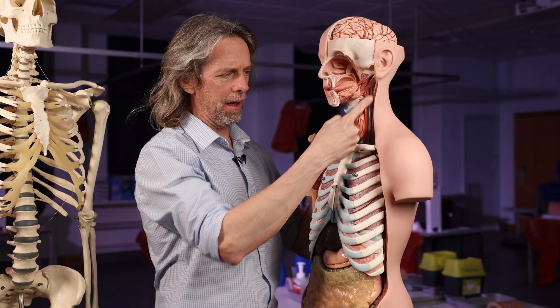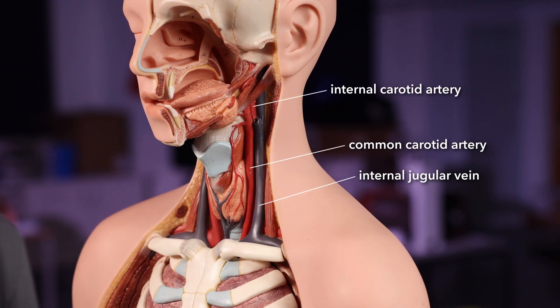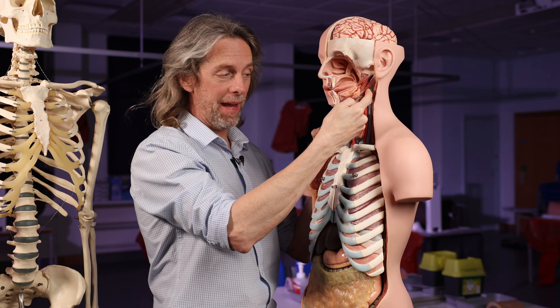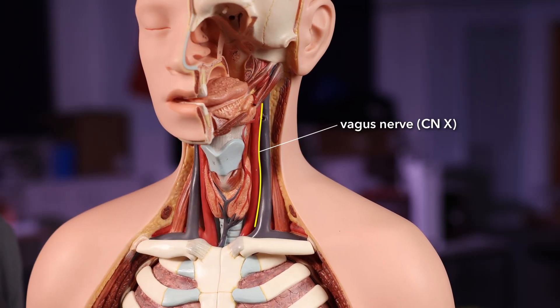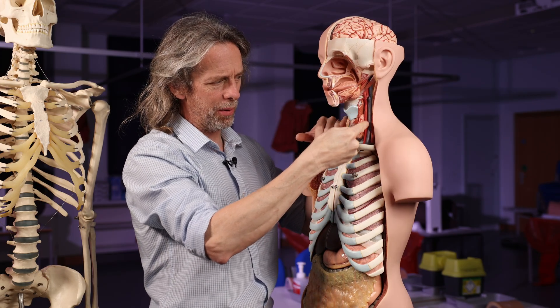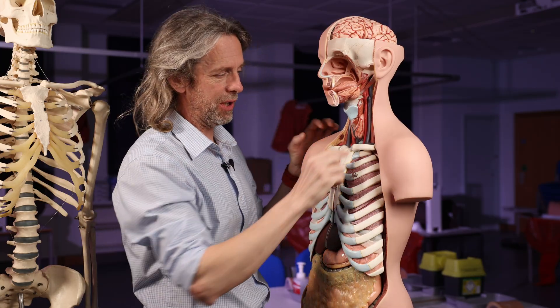What we see in the neck here is the internal jugular vein and the common carotid artery, which becomes the internal carotid artery. The internal carotid artery and internal jugular vein are going to carry blood to and from the brain. And the vagus nerve is going to run with these two blood vessels. Down here it'll run — the vagus nerve will run with the common carotid artery and the internal jugular vein, within the carotid sheath, the fascial tube.